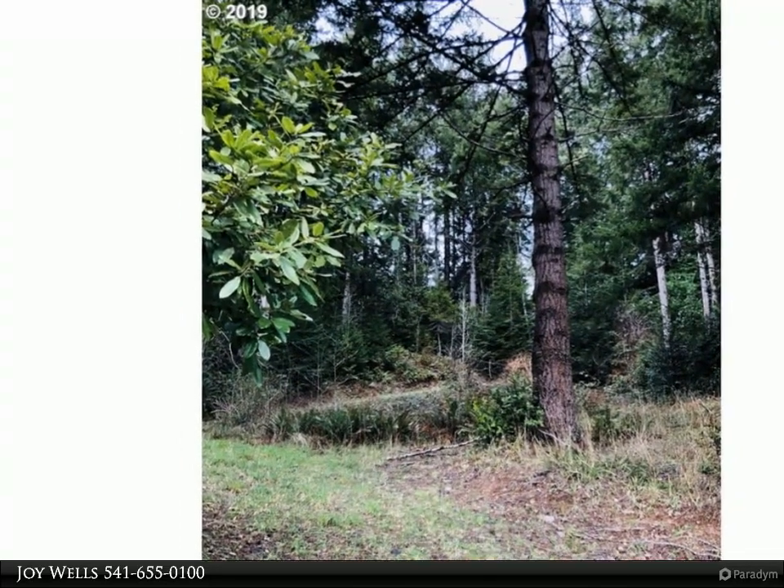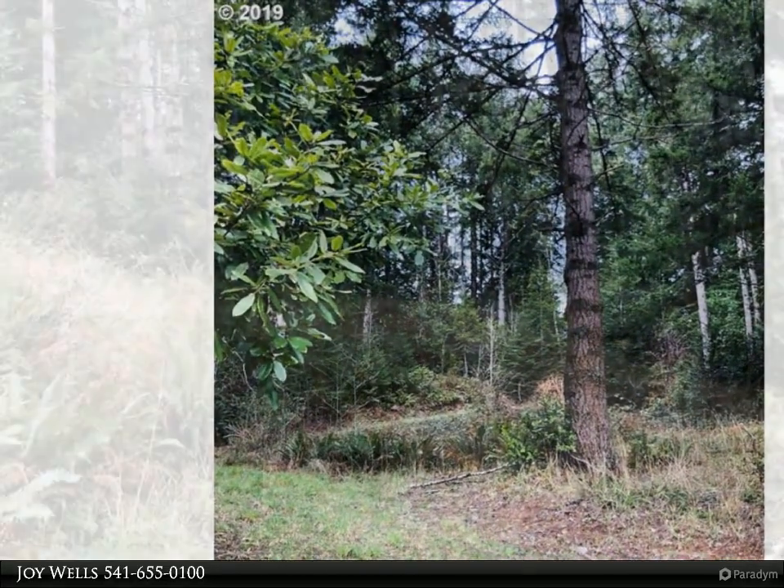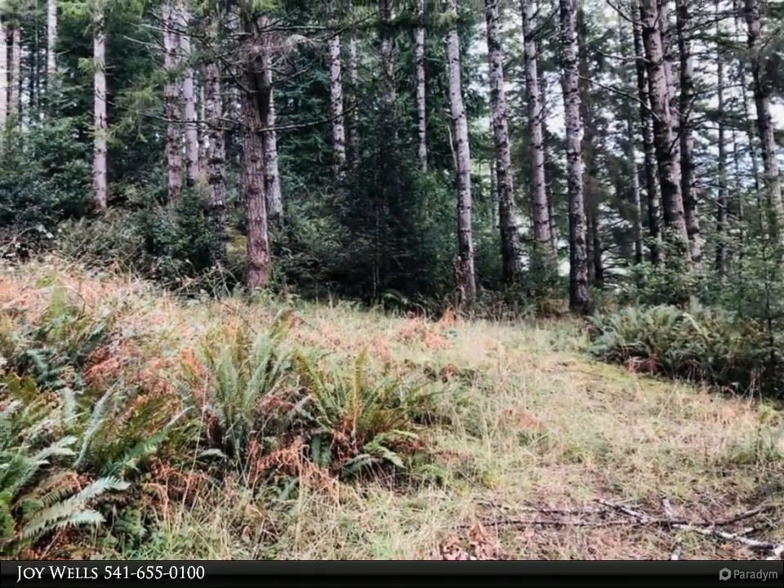Fabulous location that's only minutes to the sandy beaches. Come explore this lot and appreciate all the possibilities.